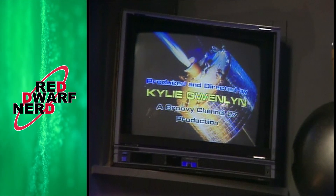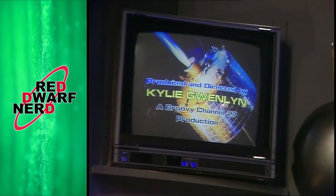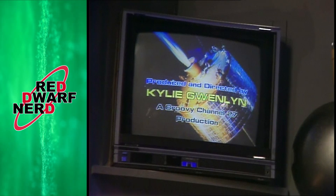During the closing credits for Androids, we get the first of two Gareth Gwenlyn references in this episode, with Androids having been apparently produced by Kylie Gwenlyn. For those who don't know, Gareth Gwenlyn was the head of BBC comedy at this time and had rejected Red Dwarf a couple of times, which is why the writers decided to slightly childishly poke a bit of fun at him in this episode.